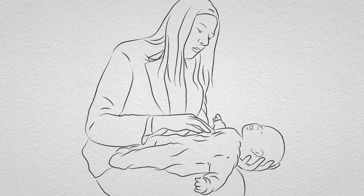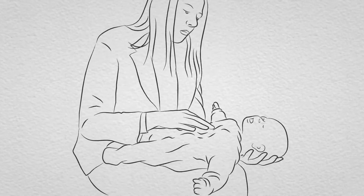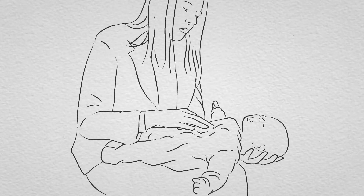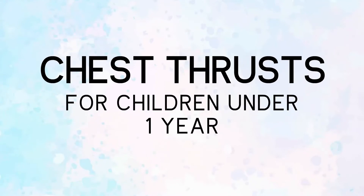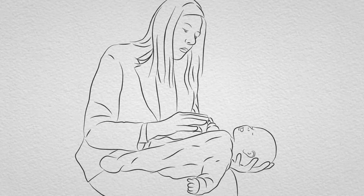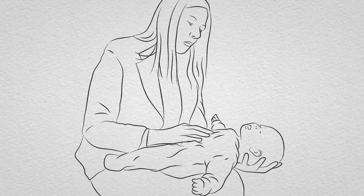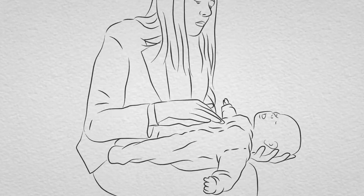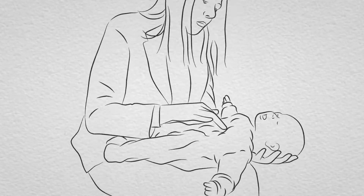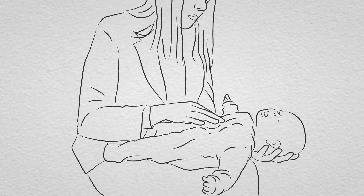If back blows don't relieve the choking and your baby is still conscious, give chest thrusts to infants under one year. This will create an artificial cough, increasing pressure in the chest and helping to dislodge the object. Lay your baby face up along the length of your thigh. Find the breast bone and place two fingers in the middle. Give up to five sharp chest thrusts, compressing the chest by about a third. The aim is to relieve the obstruction with each blow, rather than to give all five.